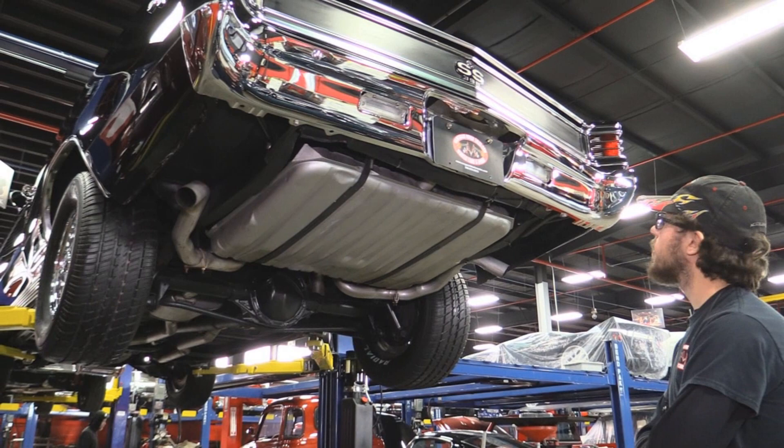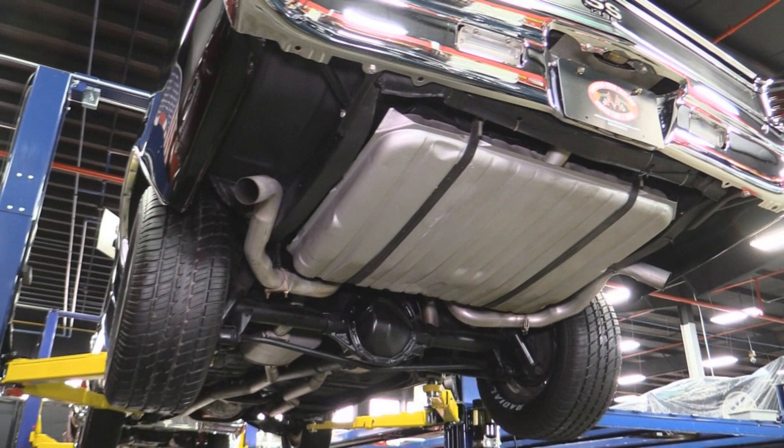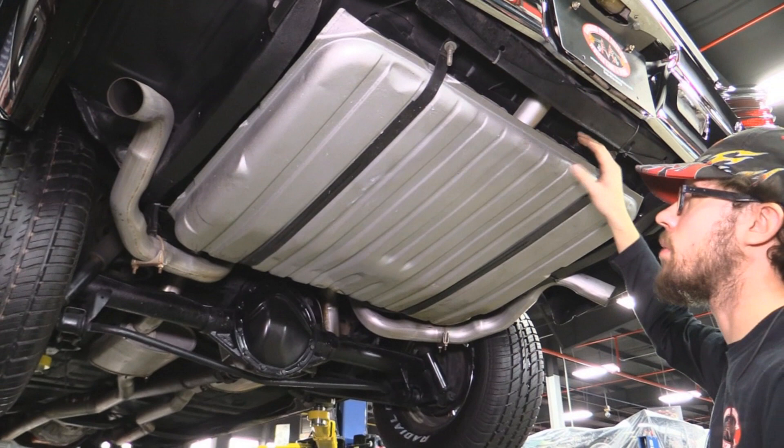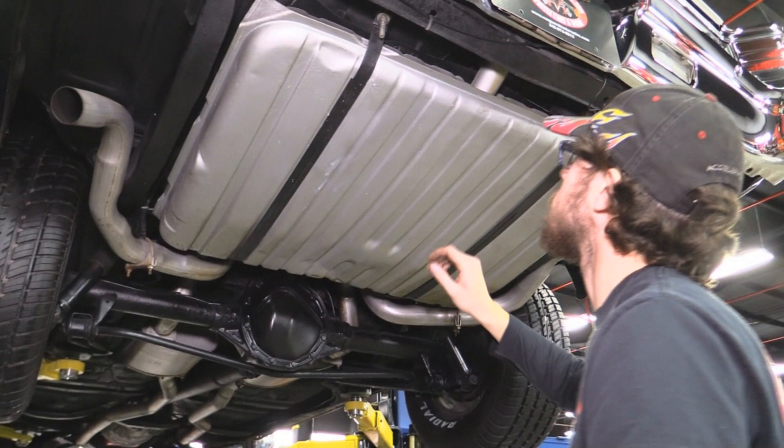Alright guys, we're underneath our 1967 SS Chevelle. This thing's pretty sweet underneath — it's all original, not much has been changed. We've got a relatively new gas tank in it and they have a mat underneath it to insulate it from the bottom of the car, which is good against abrasiveness. The straps are pretty tight so shouldn't have to worry about it, but it's nice added insurance.